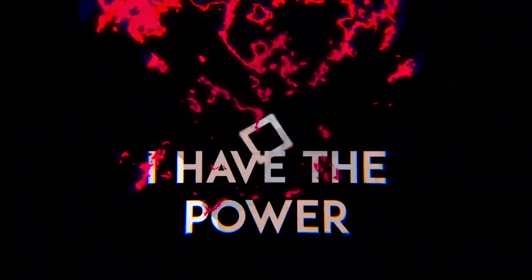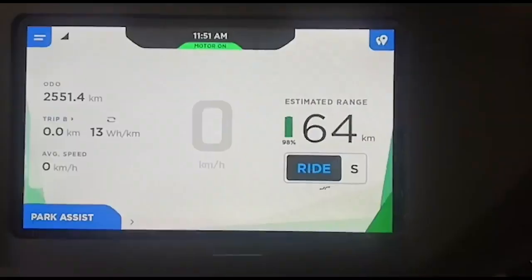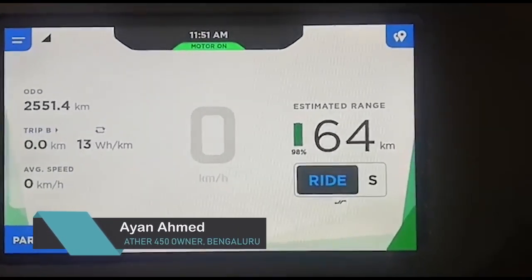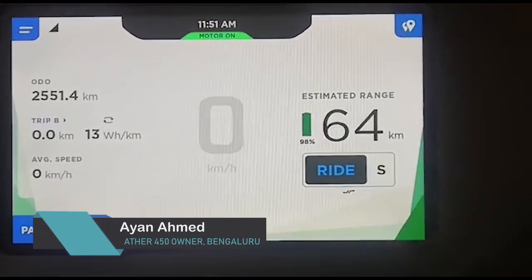This is the 'I Have the Power' section. We'll be showing videos from different viewers who have sent them in to us. Ayaan Ahmad from Bengaluru sends us a video update of his Aether S450 covering the first OTA update that has happened. Let's check out the video. Hello everybody, I am Ayaan and I am showing you the new update and new features of this update.